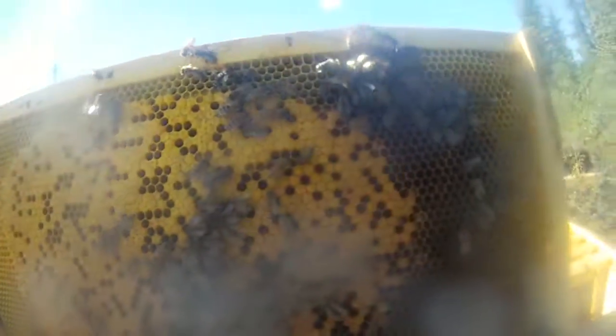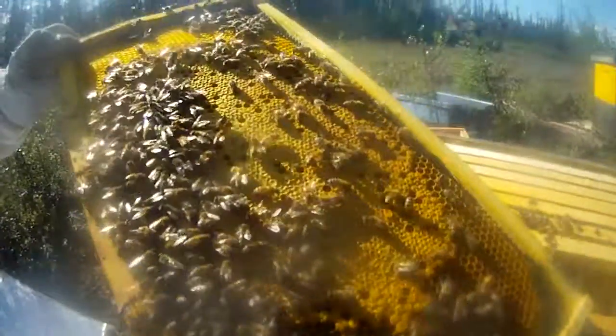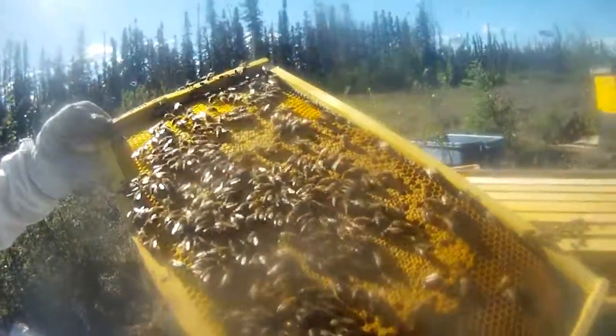Both hives are going to be extremely strong. I'm going to probably have to put another box out here, potentially a queen excluder, at some point. Very, very strong brood — very happy with production at this point.